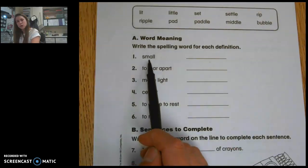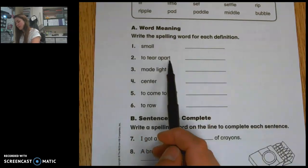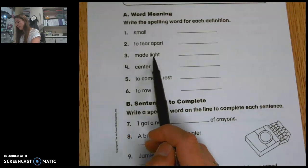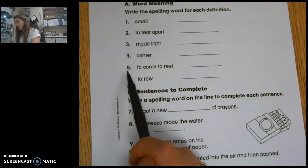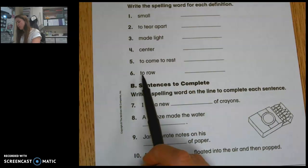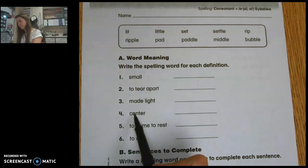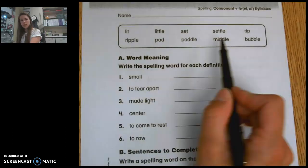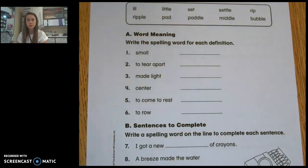Which word means small? Which word means to tear apart? Which word means made light? Which word means center? Which word means to come to rest? And which word means to grow? If you are not sure what word goes on the line, skip that one — each word is only used one time on this page. If you're not sure which one means center, skip it and come to the next. You can cross out more words and come to a conclusion about what word fits in the blank after you've crossed off some choices.